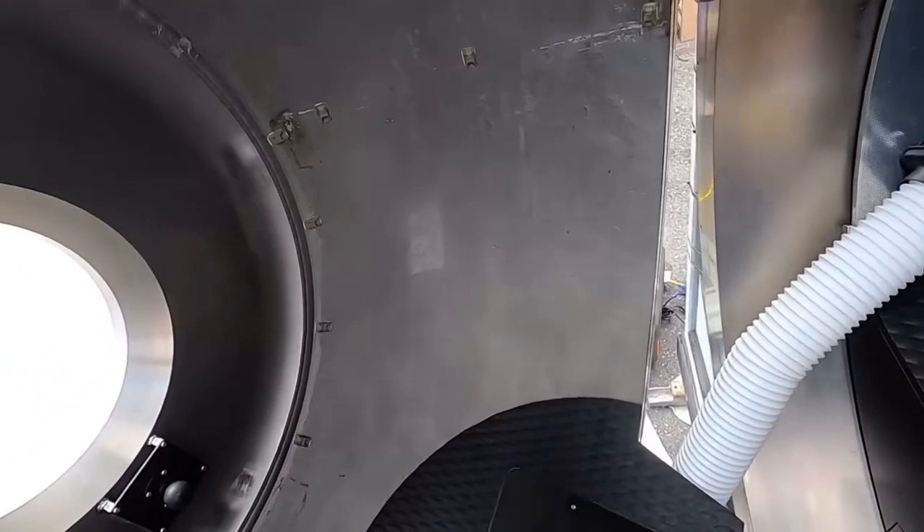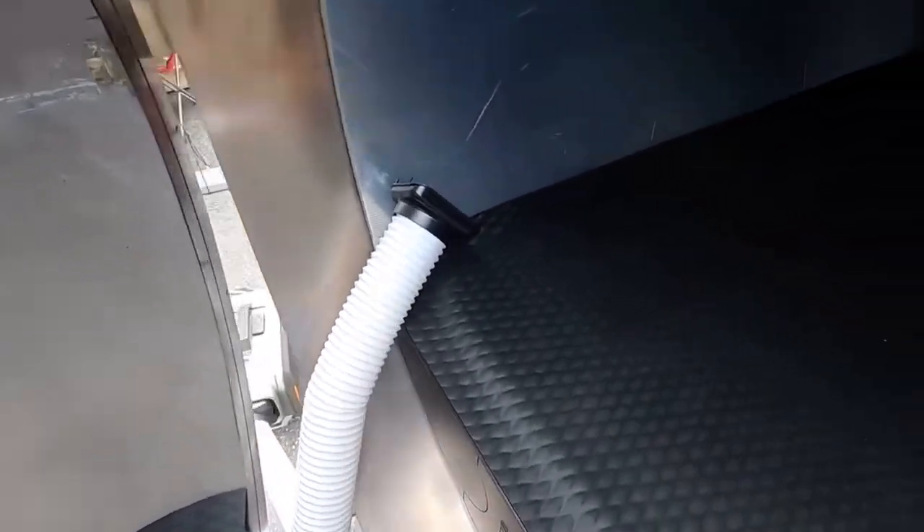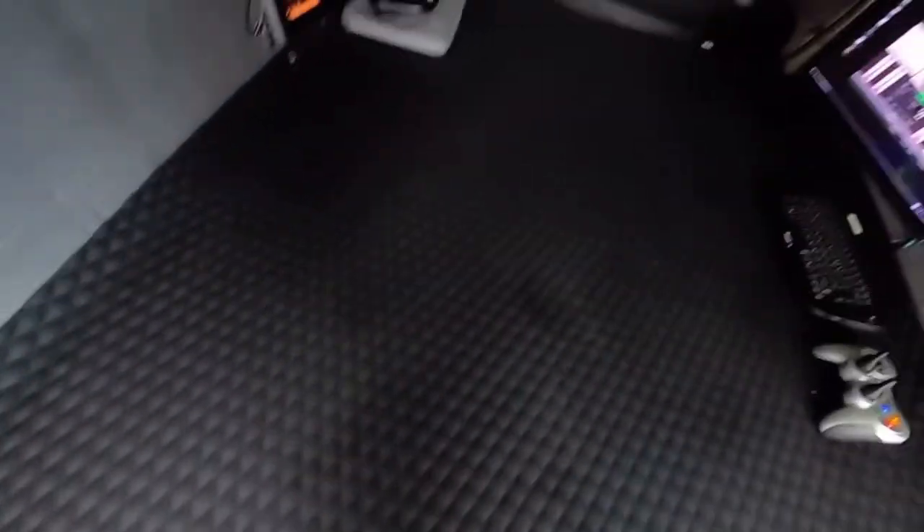We're coming into the sub — this is the only toilet available on a deep diving submersible. Best seat in the house; you can look out the viewport. We put a privacy screen in, turn up the music, and it's very popular.